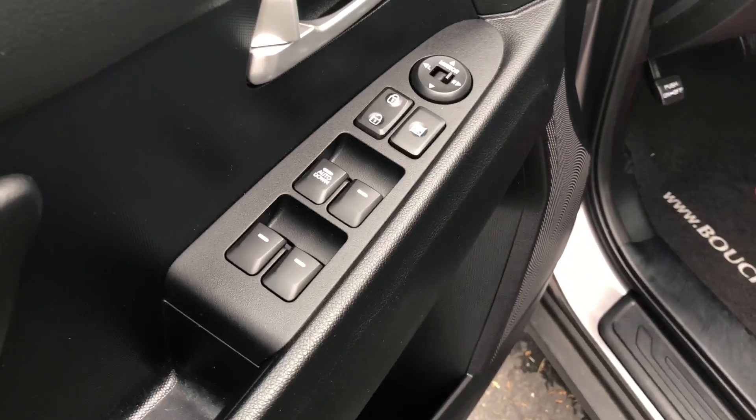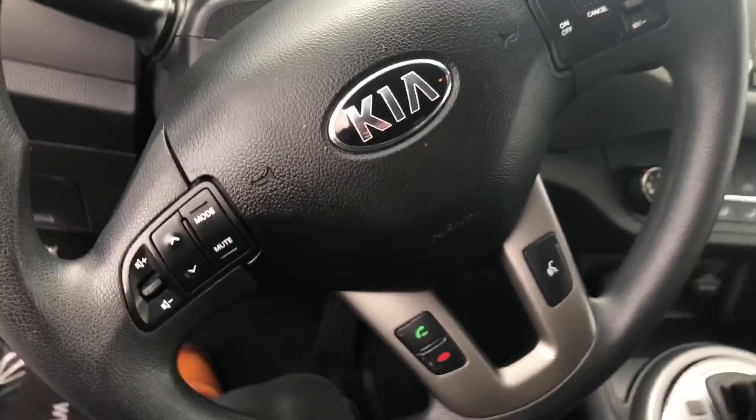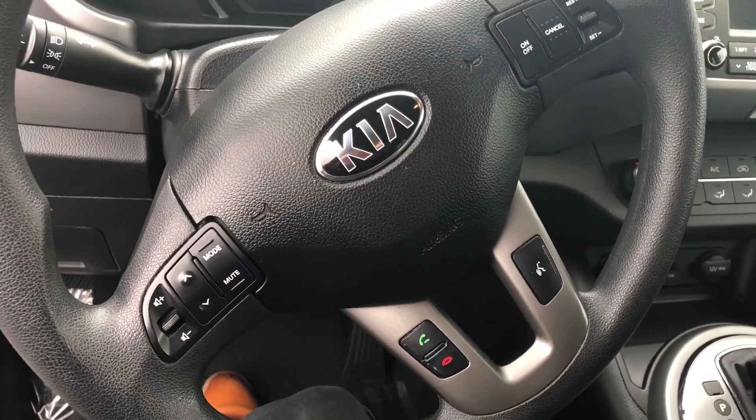You can see we got power locks, power windows, power mirrors. You also get an eco drive mode to help reduce your fuel usage. Steering wheel controls for Bluetooth and answering and hanging up your phone, and cruise controls as well.